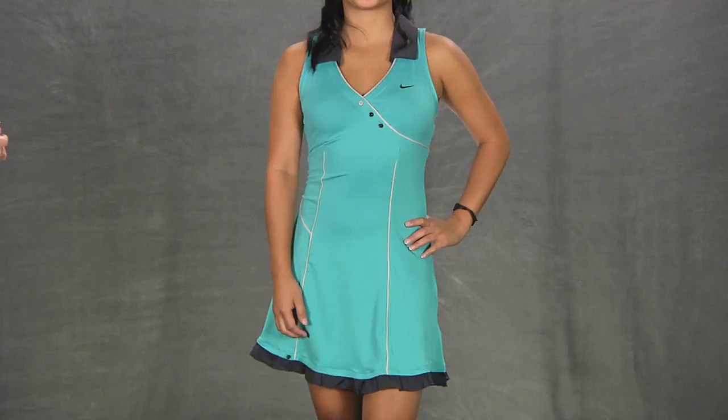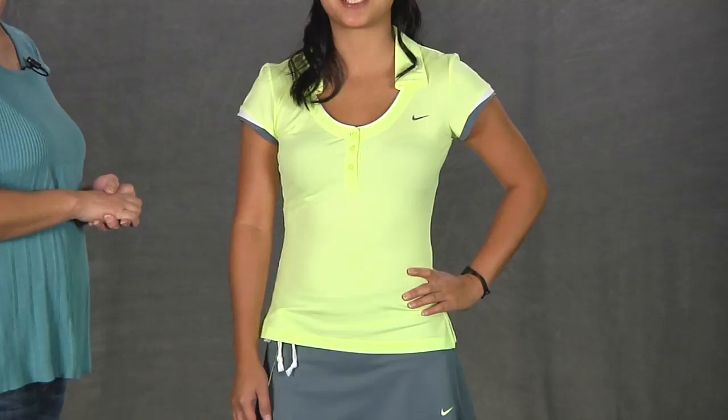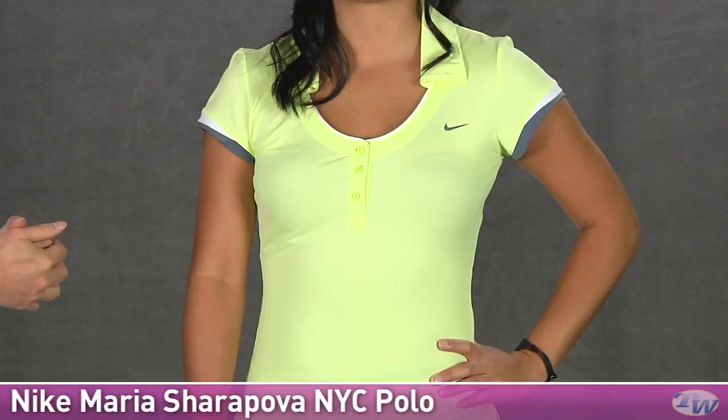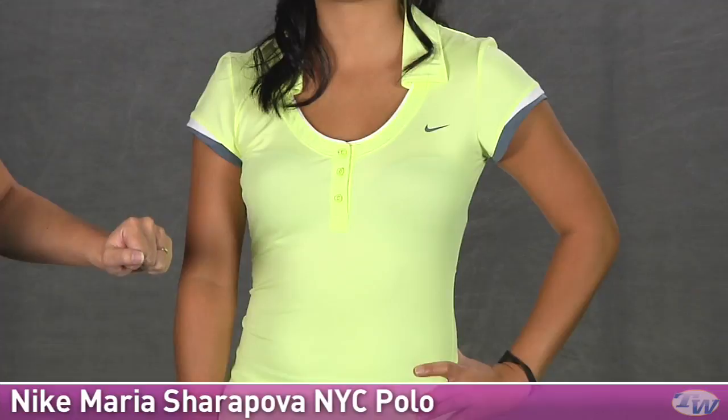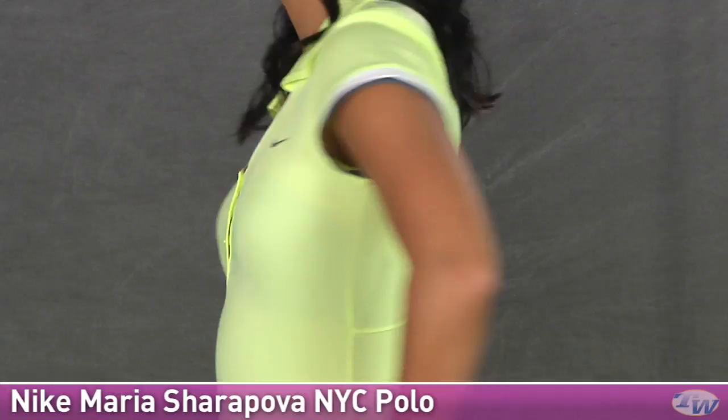In our final outfit for today we again have Kana and she's wearing some more items from the Maria Sharapova group. This is the NYC Polo in a lime color but is also available in a white base. It has a nice collar with a scoop neck and some cute little trimming around the neckline. This does not have a built-in bra but we do have a nice three-button placket with tonal buttons. It's a heat transfer swoosh giving you nice comfort, and notice some color accents there on the sleeves.